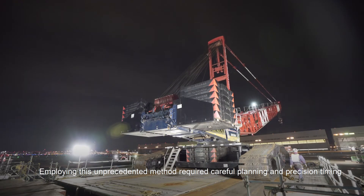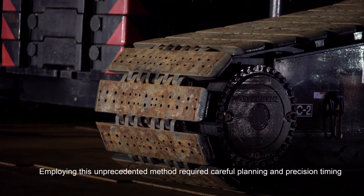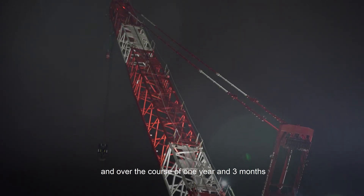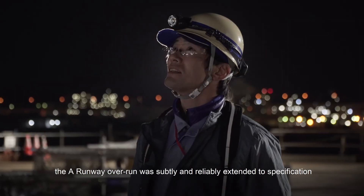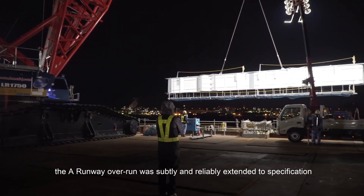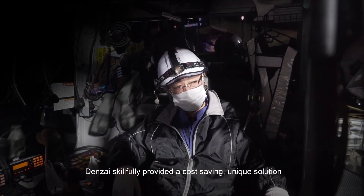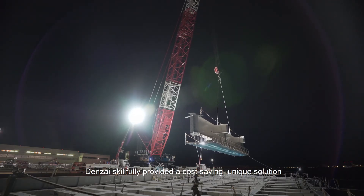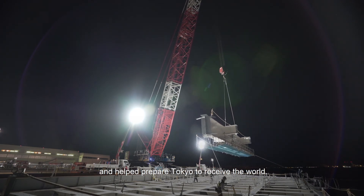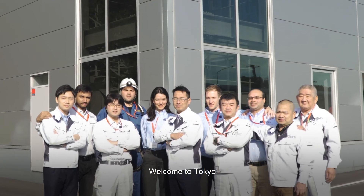Employing this unprecedented method required careful planning and precision timing, and over the course of one year and three months, the A runway overrun was subtly and reliably extended to specification, growing steadily as if by magic. Denzai skillfully provided a cost-saving, unique solution and helped prepare Tokyo to receive the world. Welcome to Tokyo.